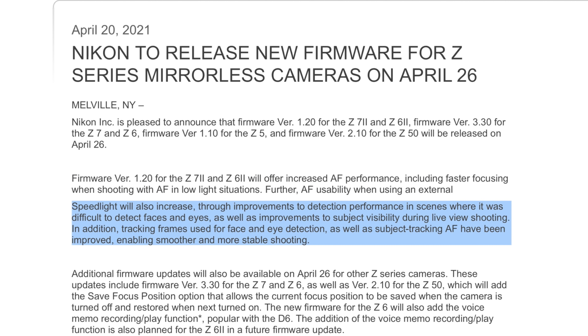Further AF usability when using an external speed light will also increase, through improvements to detection performance in scenes where it was difficult to detect faces and eyes, as well as improvements to subject visibility during live view shooting. In addition, tracking frames used for face and eye detection, as well as subject tracking AF, have been improved, enabling smoother and more stable shooting.